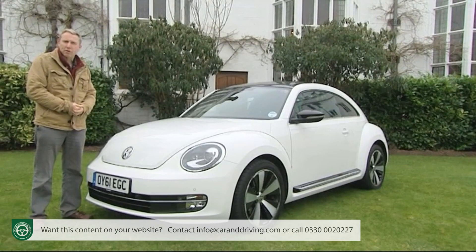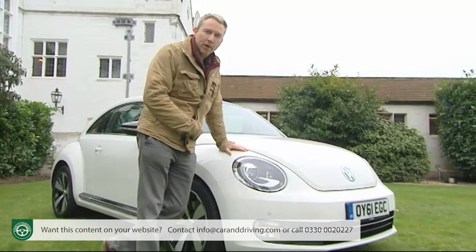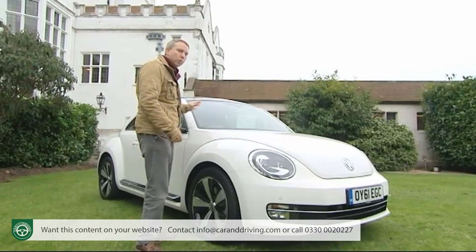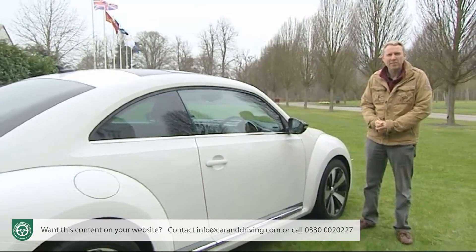At the front, where the circular headlamps are unique in the Volkswagen range, there's a longer bonnet in front of a more steeply raked windscreen that's also been shifted further back. Overall it's a cleaner, more self-confident, lower-profiled look that even has something of a touch of Porsche 911 about it.